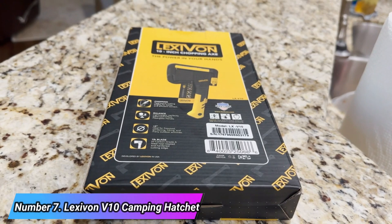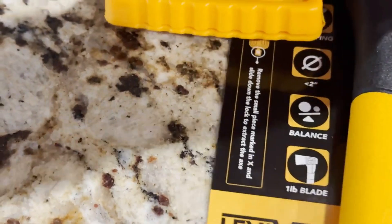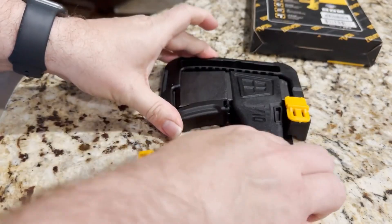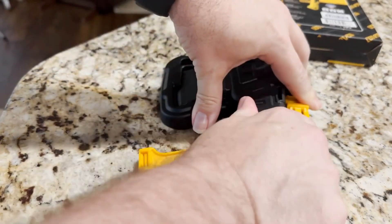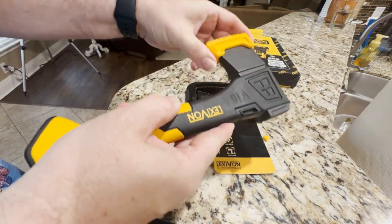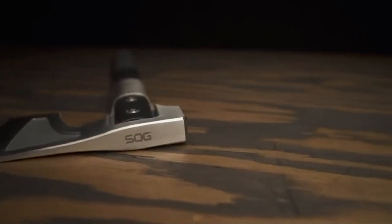Number seven: the Lexivan V10 Camping Hatchet. The Lexivan V10 is a compact and portable 10-inch axe, well suited for easy transport in or on your backpack. Weighing a mere 1.27 pounds, it proves to be a lightweight yet robust tool.